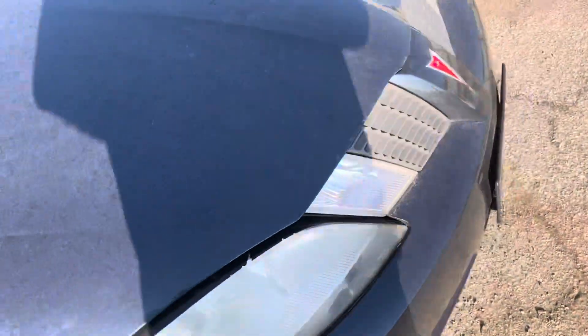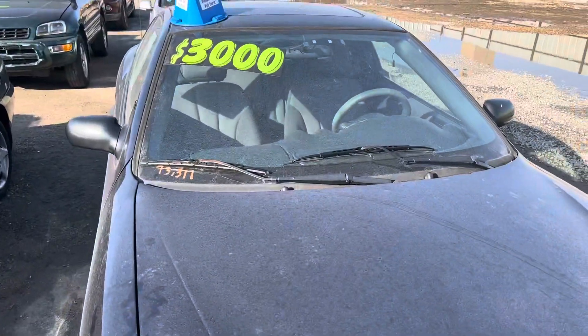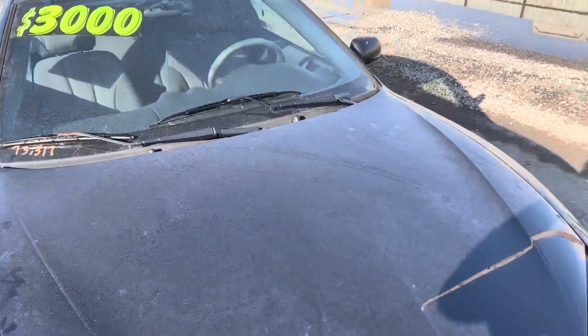The guy at the junkyard who was showing me around the lot over there said there is room for negotiation. Thanks for watching and take care.